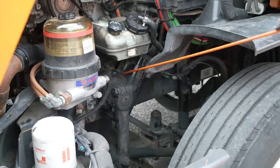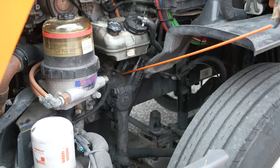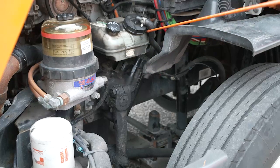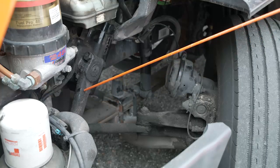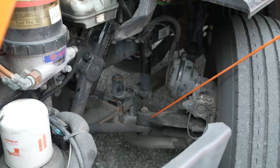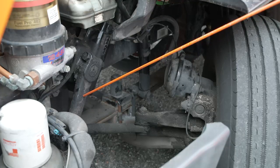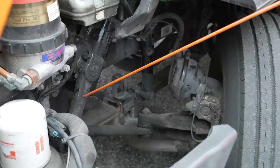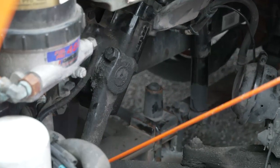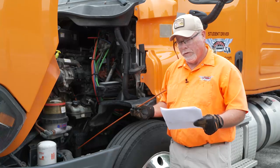Steering system. For the steering box, we're going to make sure that it's properly mounted and not leaking, and we're going to check for any missing nuts or bolts. Steering hoses: check for condition and no leaks. Steering linkage: it is a three-piece system. For steering linkages, make sure that the connecting links, arms, and rods from the steering box to the wheel are not worn or cracked. Check that the joints and sockets are not worn or loose, and that there are no missing nuts, bolts, or cotter keys on the steering linkage.